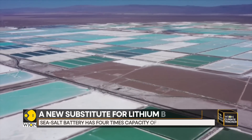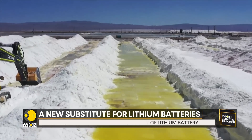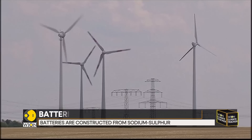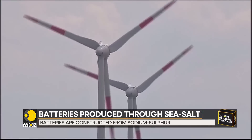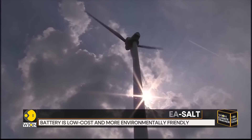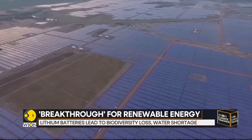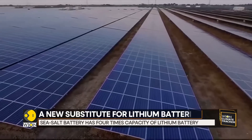According to a study from the University of Sydney, it could be a breakthrough for renewable energy in particular. Moreover, as the climate heats up, there is an urgent need to switch to renewable energy sources like wind and solar. But renewables are not always consistent as other sources, which means that batteries are needed to store this electricity for later use.